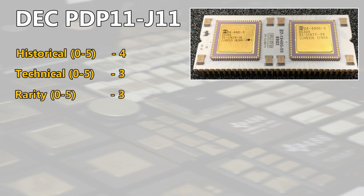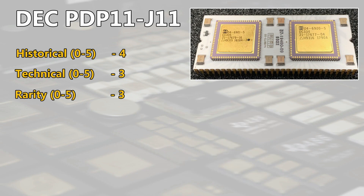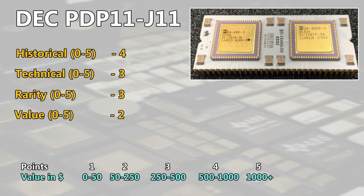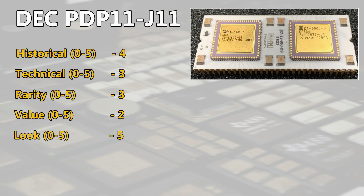Those white ceramic beauties are not so common and mostly offered for extremely high prices included with their boards, but the single chip is appearing regularly on eBay. A socket pull in average condition with scratches you might get around $70, a clean socket pull in very good condition around $100. So we have 2 points for the value. For the look, I will give definitely 5 points — the huge white ceramic package with those 2 mounted golden chips makes this chip very interesting in terms of package solutions and it's a perfect part for displaying.